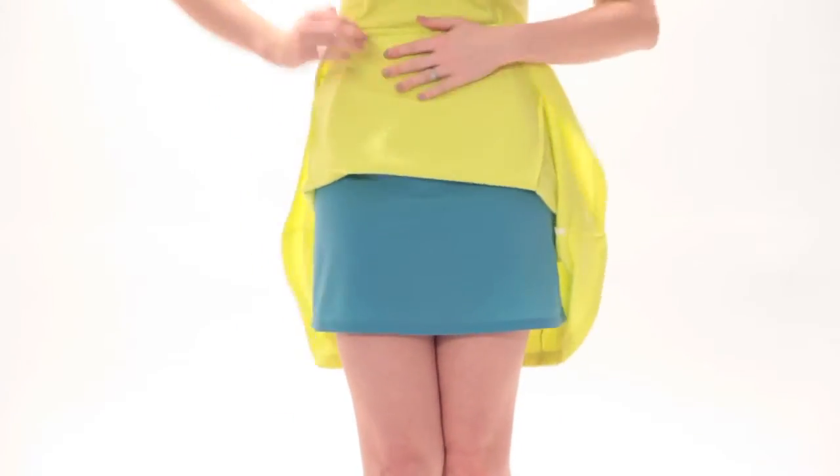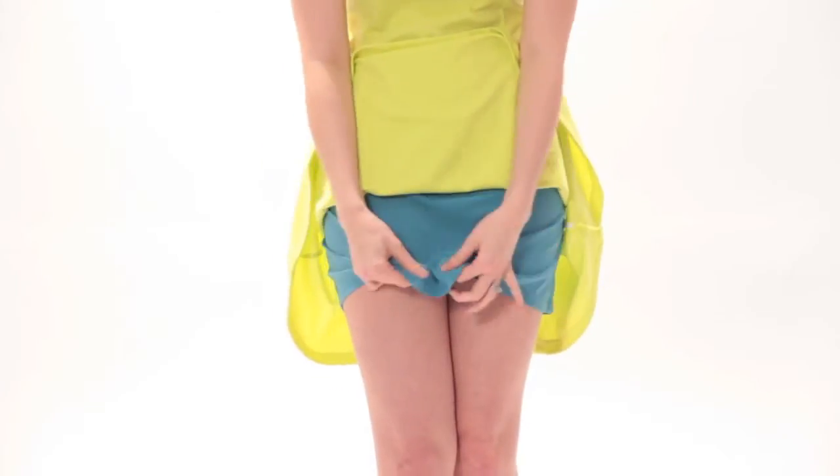Tara actually calls this conceal wear, not shapewear, and she says that it conceals without the squeeze. She's a medical professional who says this is actually a healthier option than wearing tight shapewear every single day, because things can get a little funky down there.